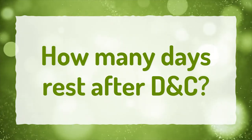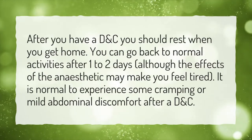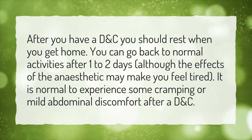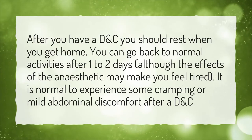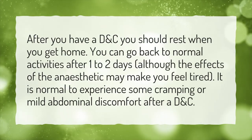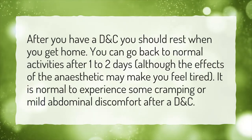How many days rest after D&C? After you have a D&C, you should rest when you get home. You can go back to normal activities after 1–2 days, although the effects of the anesthetic may make you feel tired. It is normal to experience some cramping or mild abdominal discomfort after a D&C.